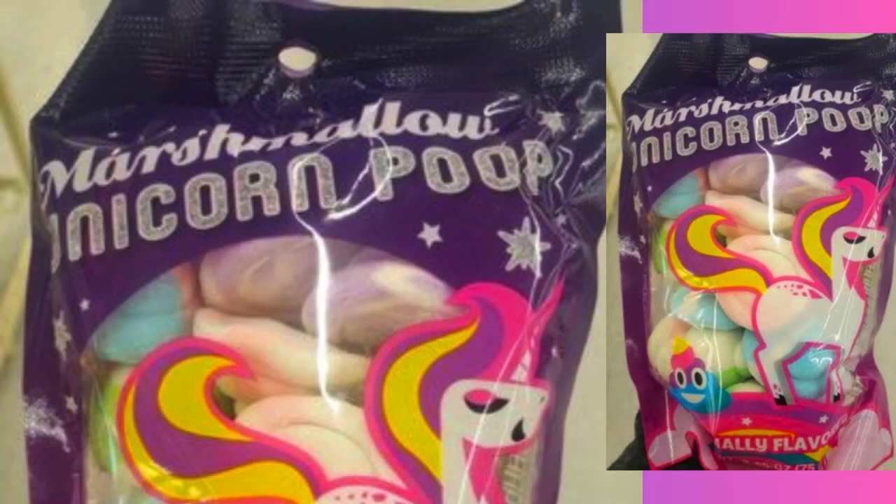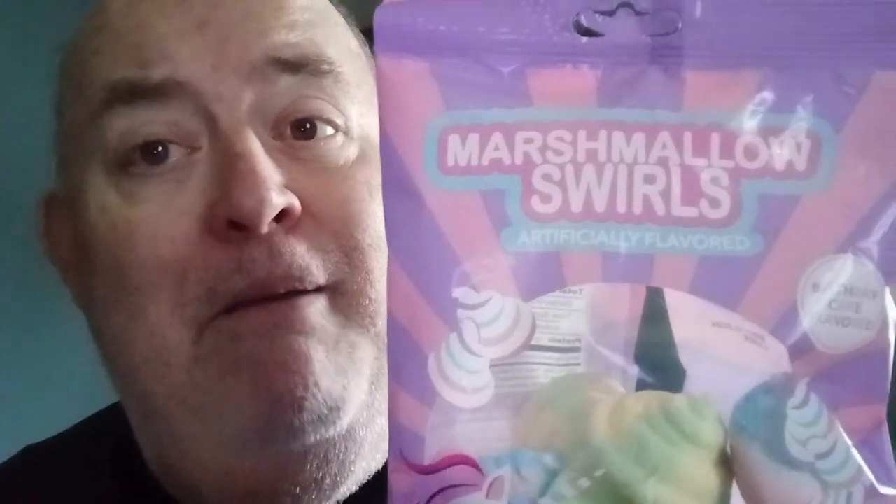Now, I used to see this at Dollar Tree for a dollar and it said Unicorn Poop Marshmallow Poops. I guess something happened and maybe some people didn't think it was a good idea to have candy food products probably aimed at children that was called Poop. So they changed the name — it's not Poop anymore, it's called Marshmallow Swirls.